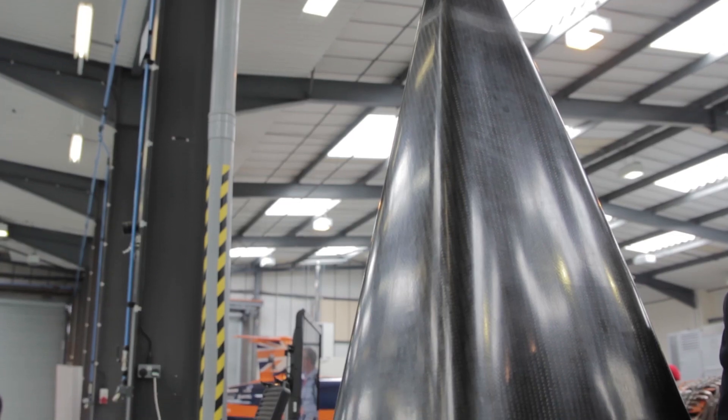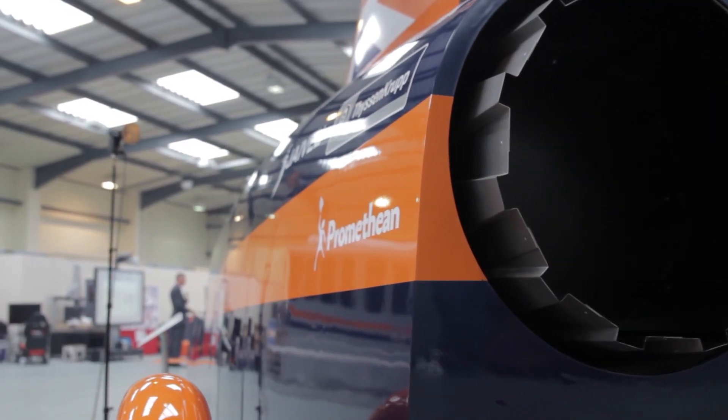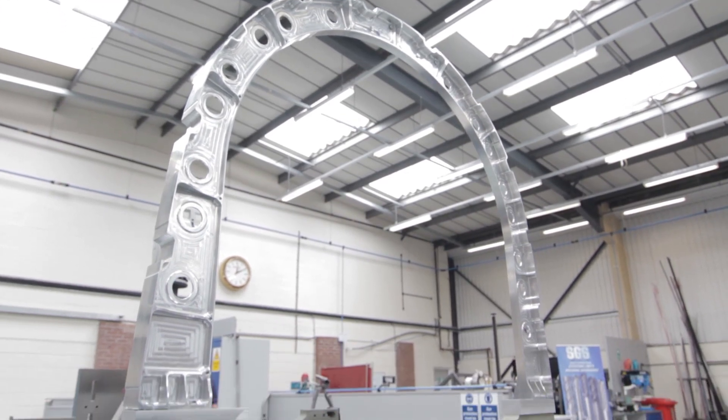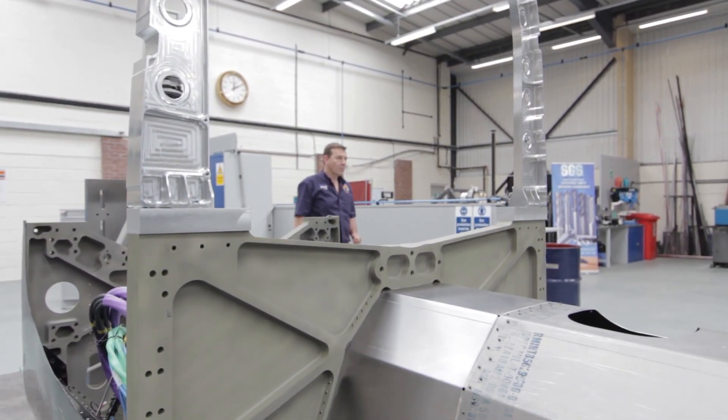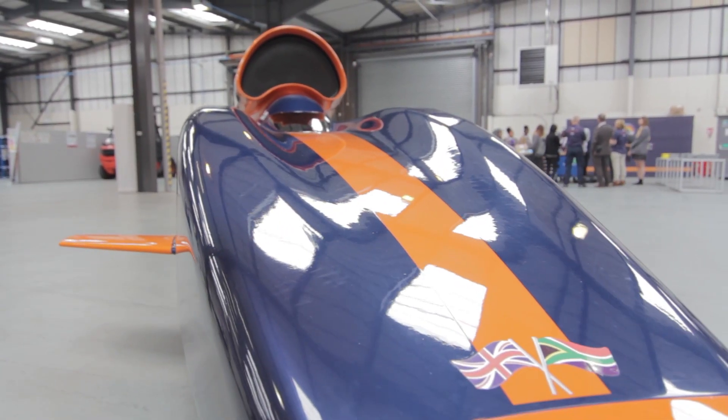I've been responsible for the upper chassis of the car — namely anything metallic that's above the orange stripe down the side of the car. The large silver hoop that you see is the start of the upper chassis. There are 13 of those hoops, of which eight are the same, and then going backwards as the car tapers down, each one is slightly different.